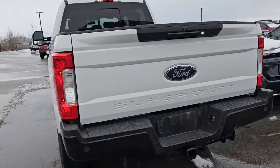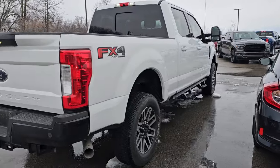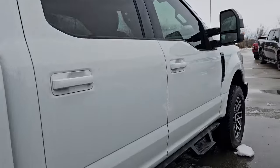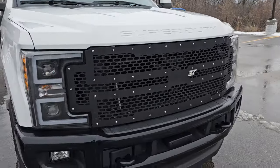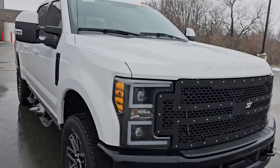Really nice truck. They did black bumpers on it but it's not a black appearance group, so I'm not really sure what the black bumpers are about. It does have a custom grill and custom headlights, so somebody customized this truck just a little bit. Anyways, nice truck — only 56,000 miles.